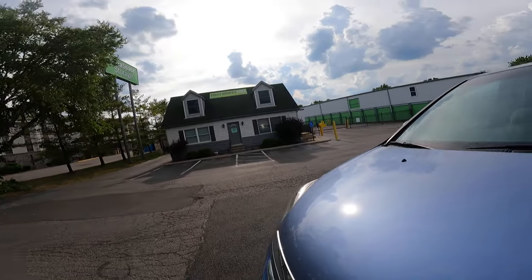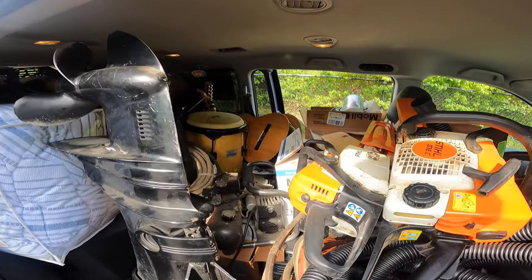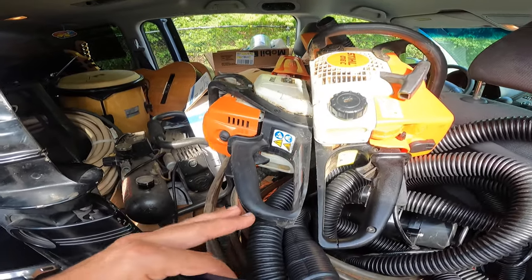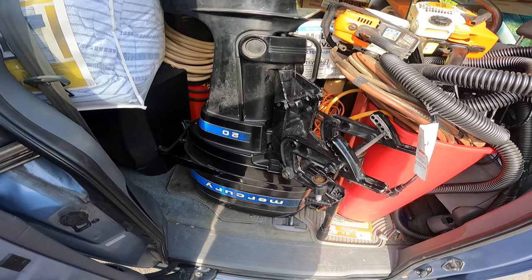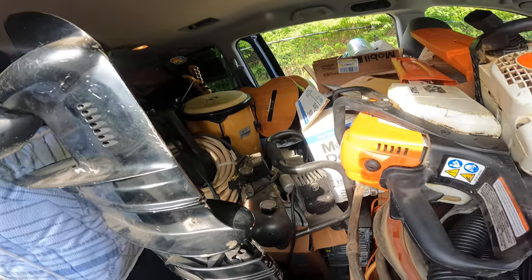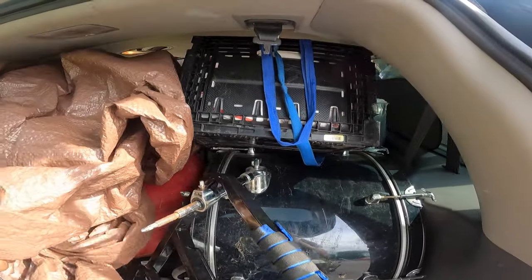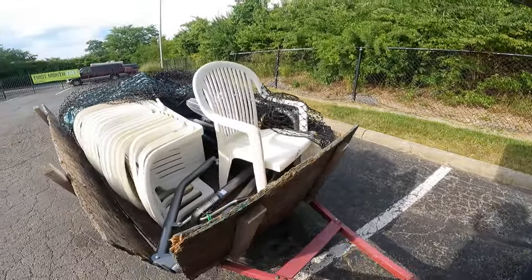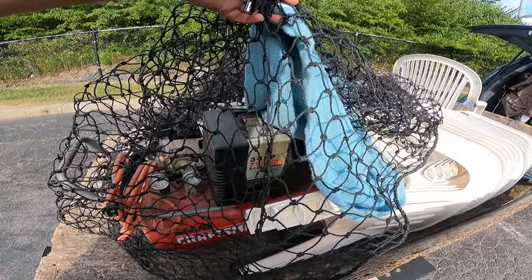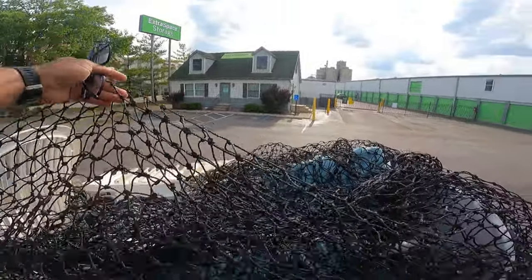It's been quite the hassle — the storage unit was supposed to be climate controlled but the AC stopped working. Here are the last good things I left to pick up, mostly tools. There's the boat motor, an air compressor — a small one. I already showed you guys most of the stuff. The drums I was able to fit right here.